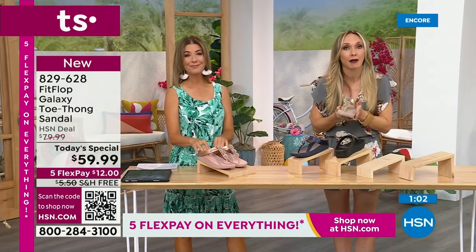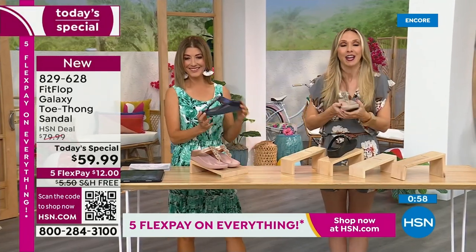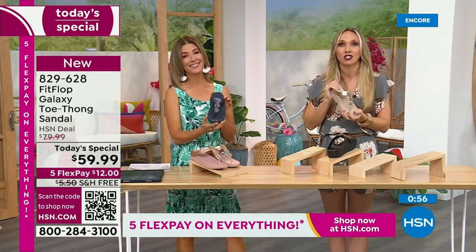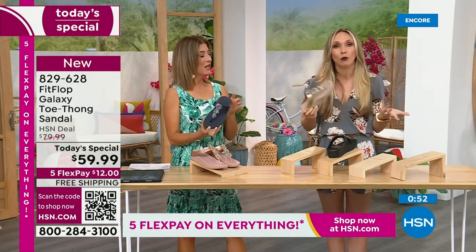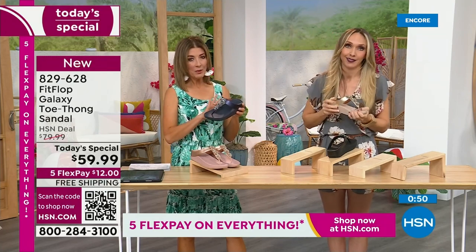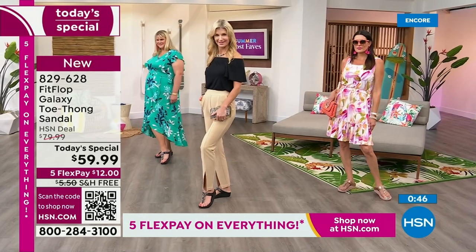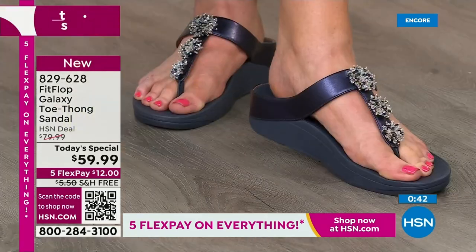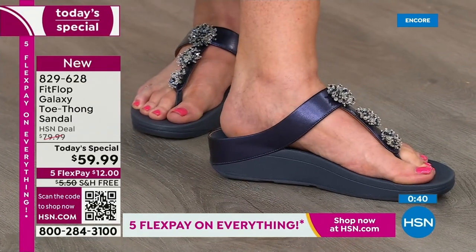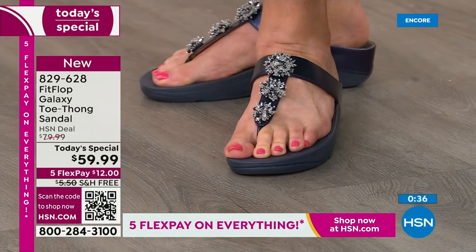If this is your first time ever seeing Fit Flop — first of all, congratulations, because it's a Today Special and you're getting a killer deal. Just make room in your closet. Grab a pair and then just make room, because it's like potato chips — you can't just have one. If you're walking around in a house shoe, in a slipper, in just a simple flip-flop — look at the bottom of that shoe. Is it thin? Is it flat? Is it a hard piece of cardboard? Or is it too soft, too gushy, not giving you any support?